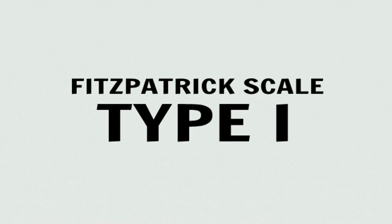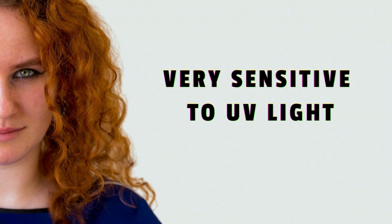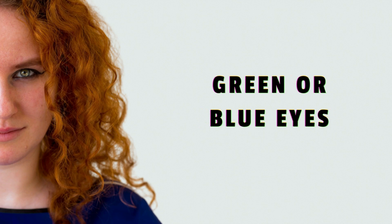Fitzpatrick Scale Type 1. Type 1 individuals have very pale white skin, often classified as being ivory. This skin is extremely sensitive — it always burns and it never tans. A good example is a redhead with green or blue eyes and freckles.